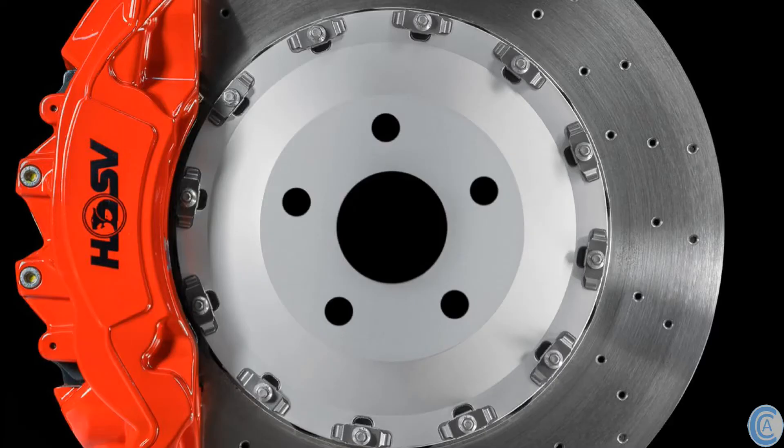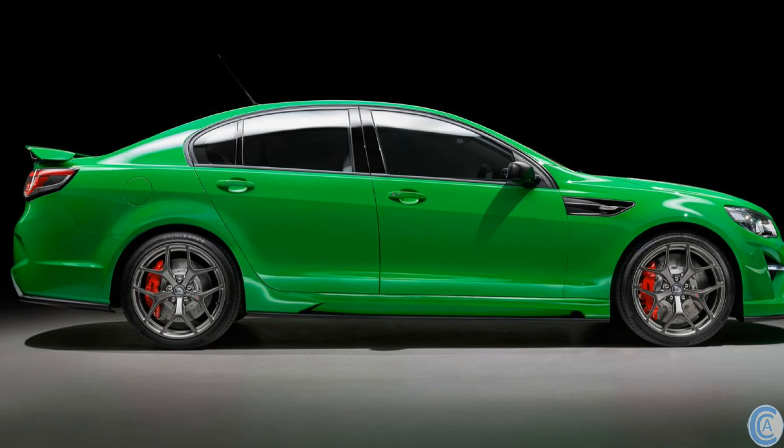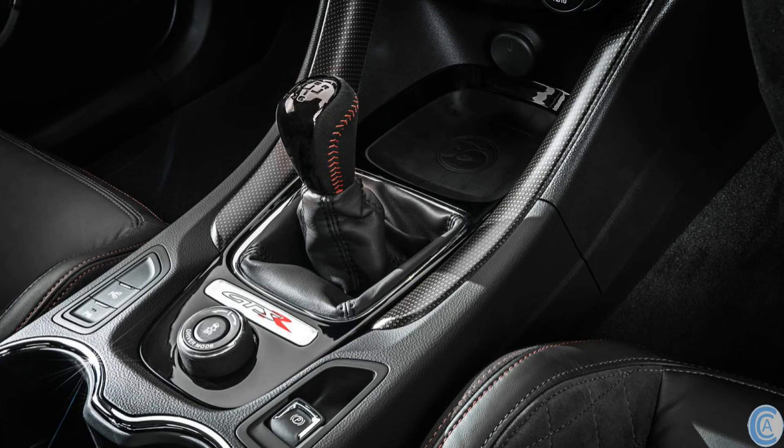Both the Maloo and Sedan GTSRs get GTSR embossed SV Panorama forged alloy wheels — 20x9 at the front and 20x10 at the rear — enclosing a 6-piston monoblock caliper from AP Racing. These clamp onto 410mm cross-drilled 2-piece floating rotors up front and 372mm in the back.